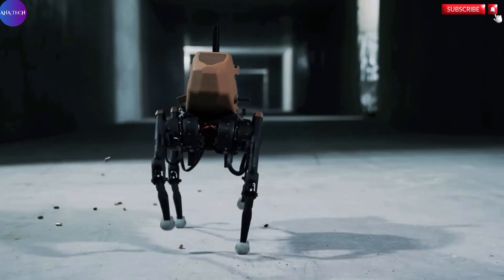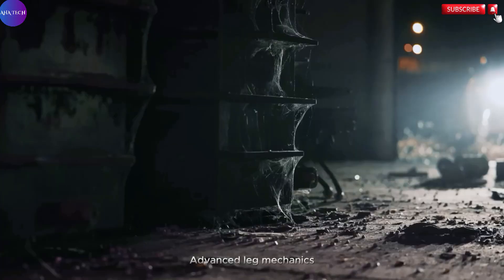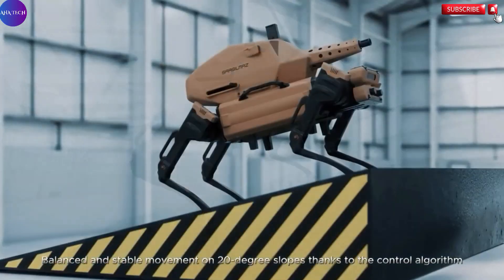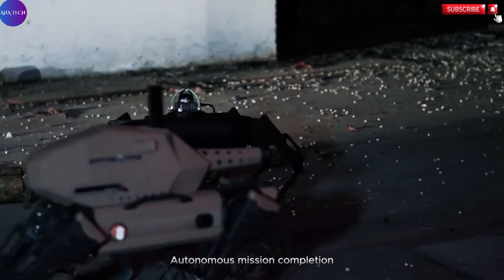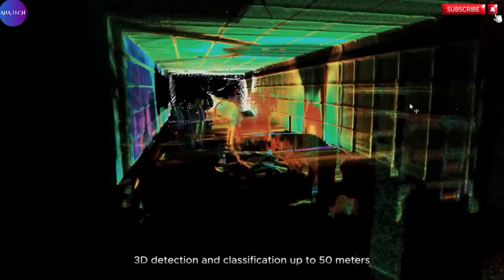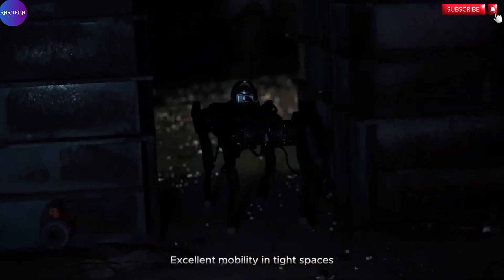What sets this robot apart is its reliance on cutting-edge technologies that are entirely developed within Turkey. The fusion of locally designed mechatronic systems and intelligent automation showcases Turkey's increasing self-reliance and innovation in the defense sector. Sarbo is a clear representation of how modern warfare is evolving, where the roles of human soldiers in high-risk zones are being supplemented, or in some cases replaced, by robotic systems that can endure conditions too dangerous for humans.